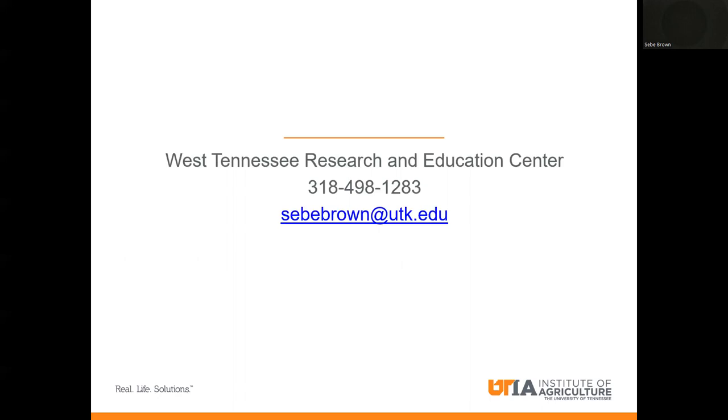I'm based out of the West Tennessee Research and Education Center in Jackson. Feel free to call me on my cell phone or email me if you have any questions or concerns with cotton or field crops. I will be happy to help you in any way I can. Thank you.